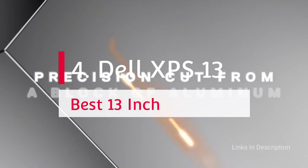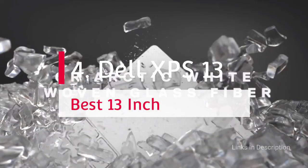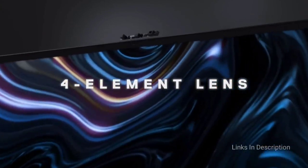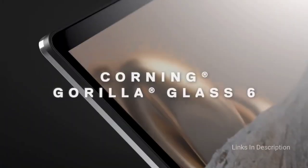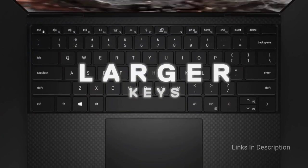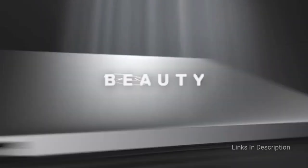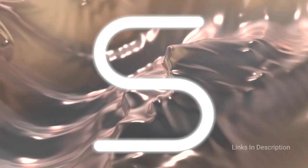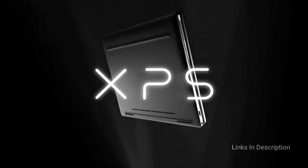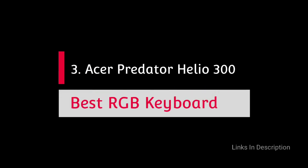Dell XPS 13 — the best 13-inch laptop with a backlit keyboard. When looking for the best backlit keyboard laptop from Dell, the XPS series are the best ones. This 13-inch device features precision engineering with sturdy, stunning materials and a minimal footprint. It comes in four variants, powered by up to an 11th gen Intel Core i7 processor, up to 2TB PCIe NVMe SSD, and up to 32GB of DDR4 RAM.